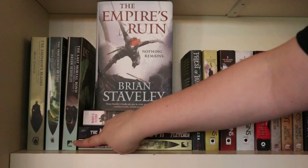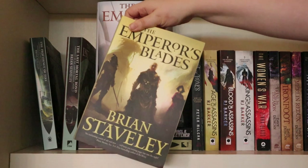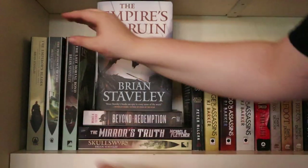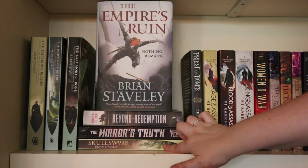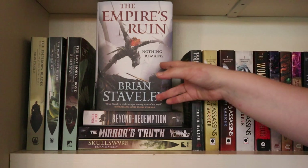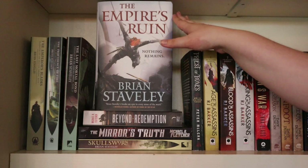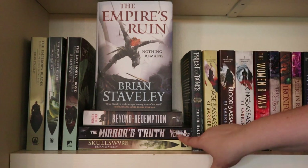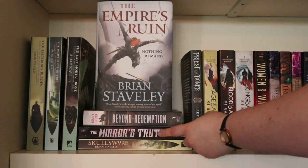Then we have The Chronicle of the Unhewn Throne trilogy by Brian Staveley — I love this trilogy and this author. It is grimdark with beautiful covers, so what more can you ask for. Then I have Skullsworn — a standalone novel in the same world as the original trilogy, but I DNF'd it because I just couldn't connect to the characters; it was a major disappointment. The Empire's Ruin is the start of a new trilogy in the same world as The Chronicle of the Unhewn Throne — I'm really looking forward to reading this one, it just arrived in the mail. And then I have Beyond Redemption and The Mirror's Truth by Michael R. Fletcher, books one and two in the Manifest Delusions trilogy. I've read Beyond Redemption this month and really liked it — so unique — and I want to read The Mirror's Truth soon.